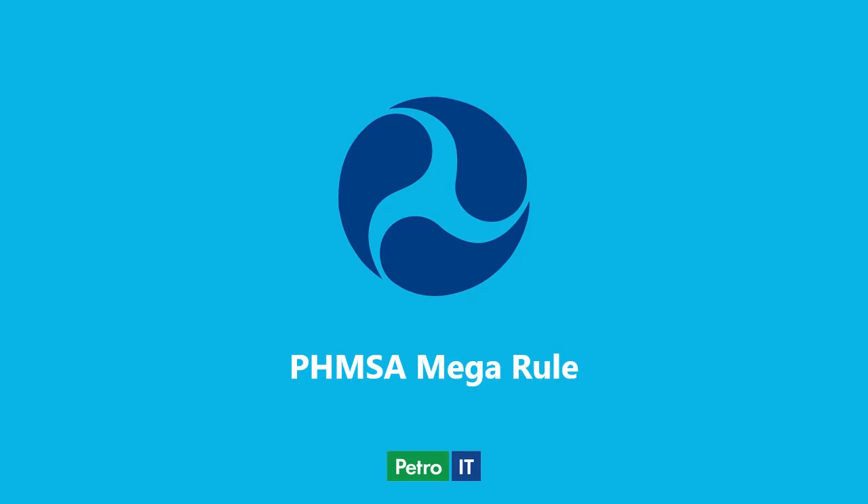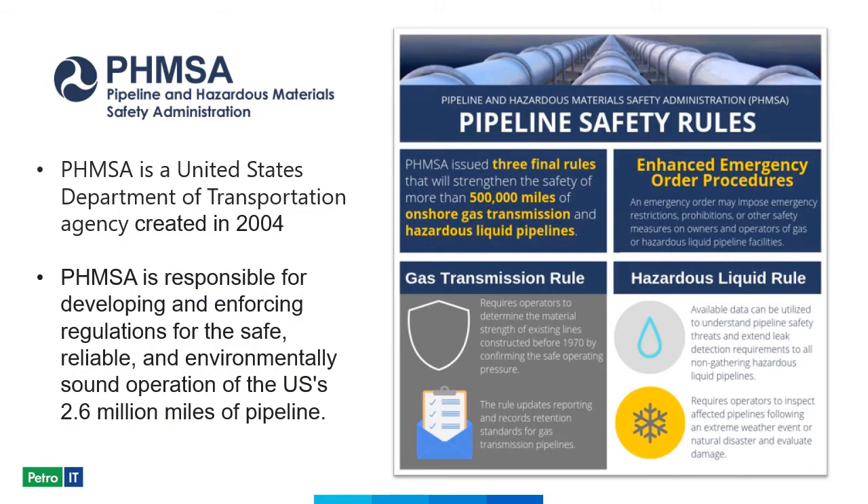The FEMSA Mega Rule, as it's commonly known, has caused operators to re-evaluate many of their existing assets and be more proactive during the construction process. FEMSA is a U.S. Department of Transportation agency created in 2004, responsible for developing and enforcing regulations for the safe, reliable, and environmentally sound operation of all pipelines operating within the U.S.